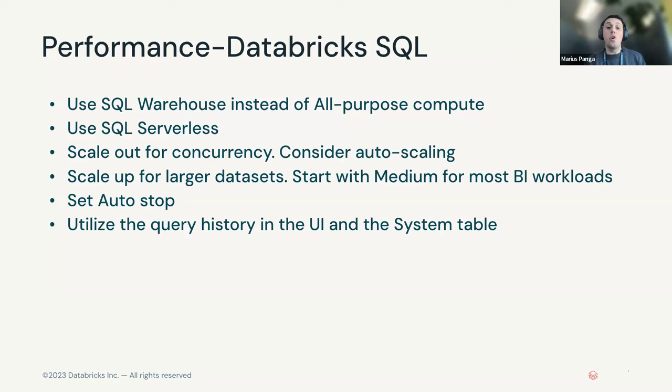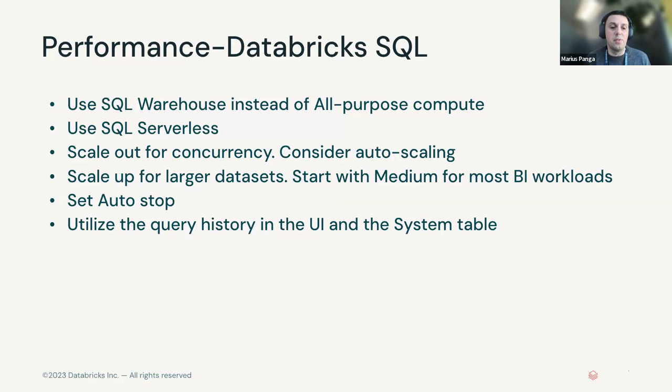This is available in the UI and you can also consume this information via API. We're making this available as a system table that comes as part of Unity Catalog — currently in private preview. The idea is it allows you to deal with this in a more programmatic way: build your own reports on top of query history, track whatever is important to you, or build proactive alerts. Anytime there's a query over a certain threshold, send a Teams message or SMS so that performance degradation doesn't become a surprise to your end users on the Power BI side.